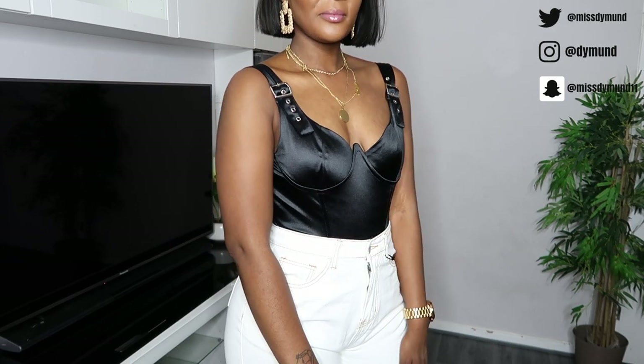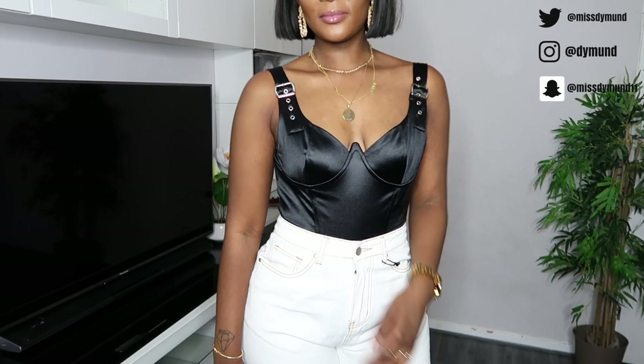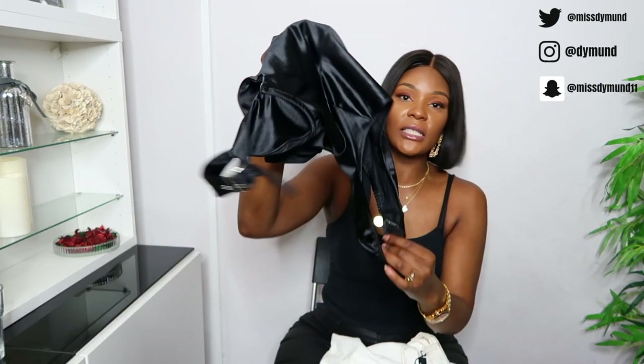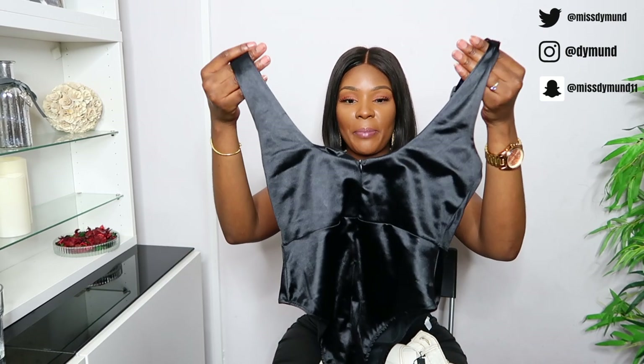You guys already know I love satin — I like the way it changes color in the light. It is not stretchy at all, so bear that in mind, but apart from that I really like it. There are no buttons at the bottom so you'll have to pull it over, but I don't feel that's a problem. It's also got a zip detail at the back so it's really easy to put on. The satin underwired bodysuit gets a 10 out of 10 — it's definitely a bit of me.